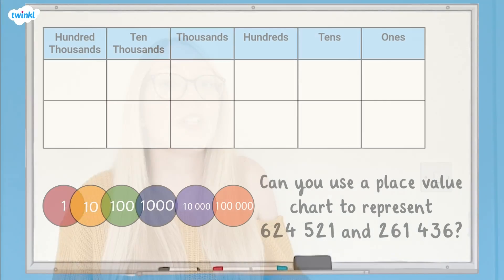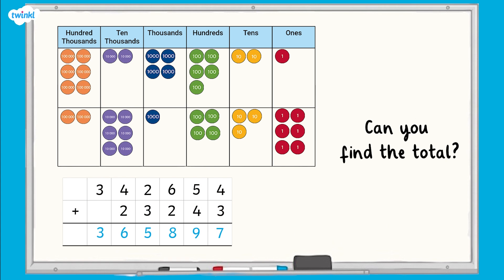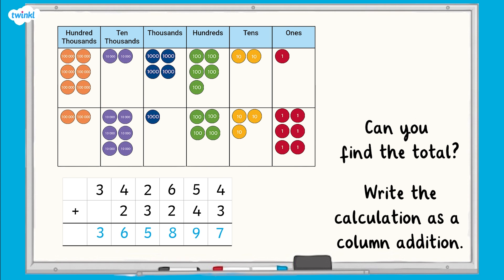Let's try another one now. Using the skills that you just practiced, can you use a place value chart to represent these two numbers? Your place value chart should look like this. Now, can you use this to help you find the total of these numbers using column addition? Write the calculation as a column addition now and see if you can solve it.